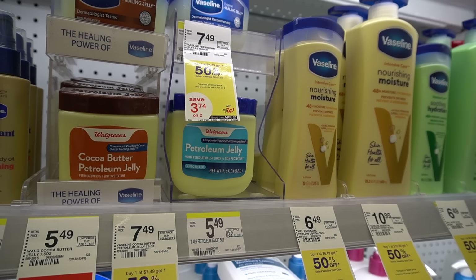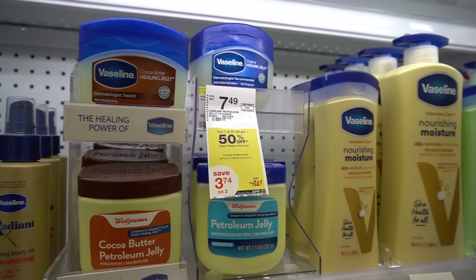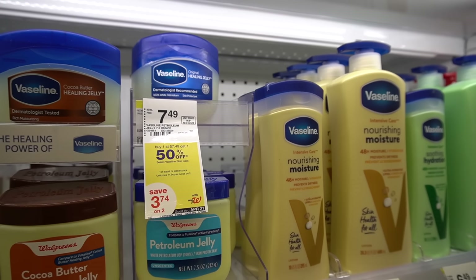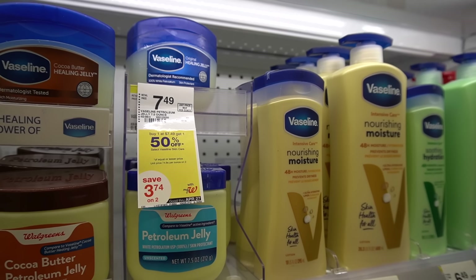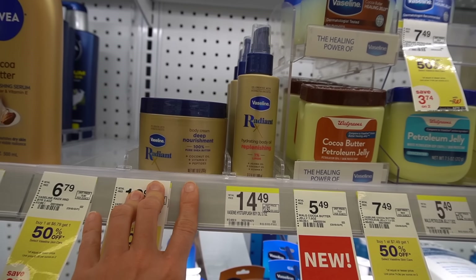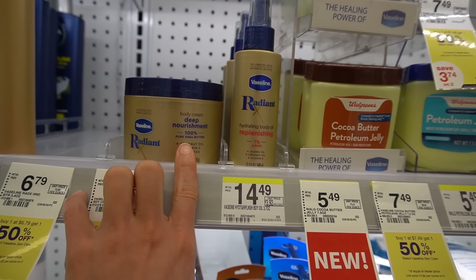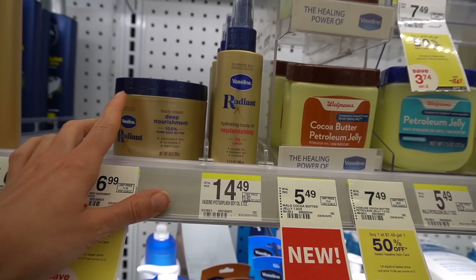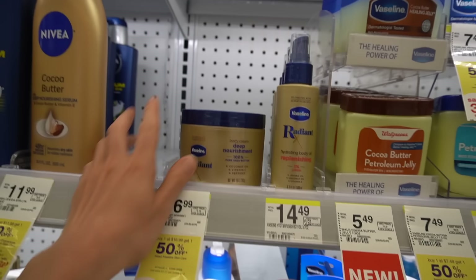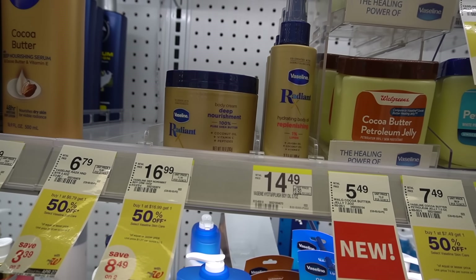The Walgreens petroleum jelly is overpriced. Normally Vaseline is like $5.49 and the store version is always around $2.50, but here at Walgreens their store brand is as much as regular Vaseline in a normal store. I was at the AAD recently and got a sample of the Vaseline Radiant lotion. I really liked it — it has niacinamide, which is good for the moisture barrier. It did have fragrance, but it wasn't headache-inducing. It was kind of pleasant.